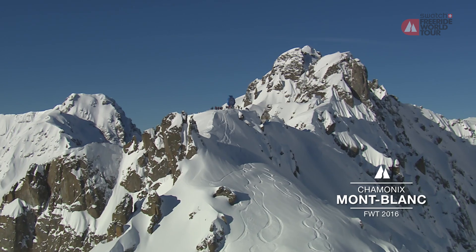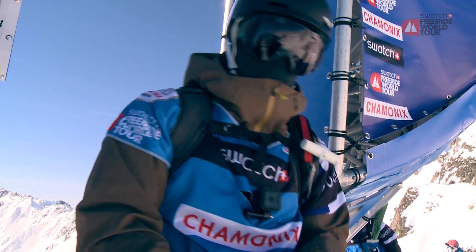We're just done with the second tour stop here in Chamonix-Montblanc and we saw again some amazing runs, but in particular today we will analyze the performance of Fabio Studer.